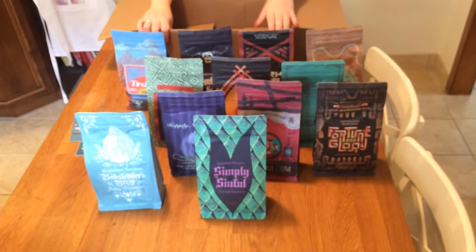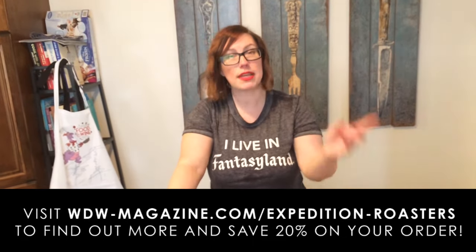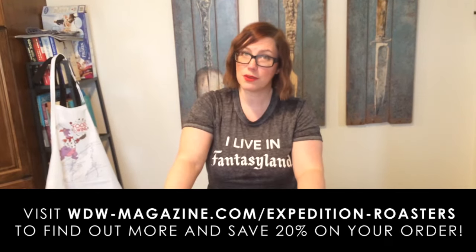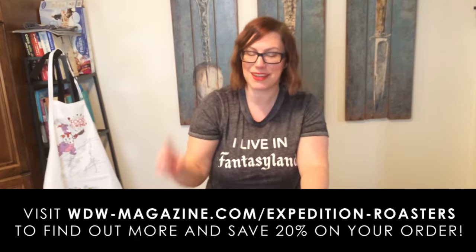So that's what they've sent me so far, guys. I know they have a pumpkin version coming out in the fall, and probably something for Christmas — maybe I'll get to try those too. I'm going to be trying all of these every single week, so I hope you join us over on WDW 101 to find out more. In the meantime, go to wdw-magazine.com to become a subscriber, or search for Expedition Roasters on there because you might find a little — or big — discount. If you want to see more unboxing videos, comment below! Thanks so much, bye!